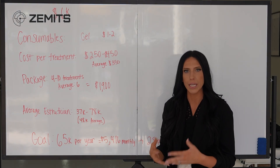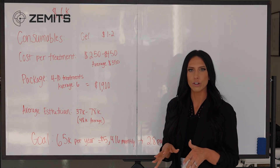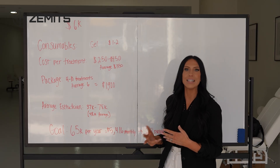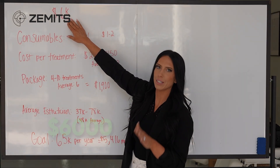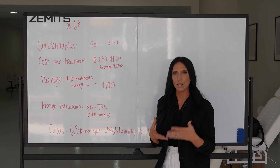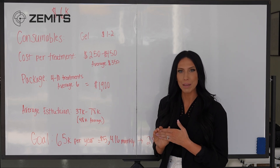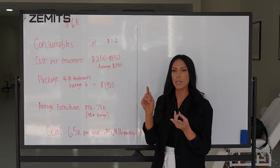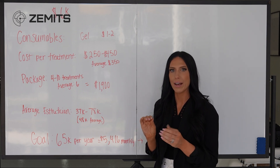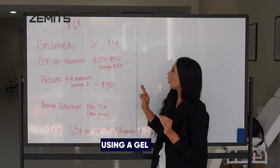I've been in your position — running a business and not knowing what to invest in or whether a machine would give a return. The Crystal Frax Pro costs around $6,000. Now let's look at consumables — how much does it cost you per treatment as a professional? The cool thing about this machine is that it only costs $1 to $2 per treatment, because all you're using is a gel. With other machines you need numbing cream and disposable tips you must replace. With this machine, the tips are reusable — you sanitize, disinfect, and reuse them indefinitely — and you only use a gel, so your cost is $1 to $2 per treatment.